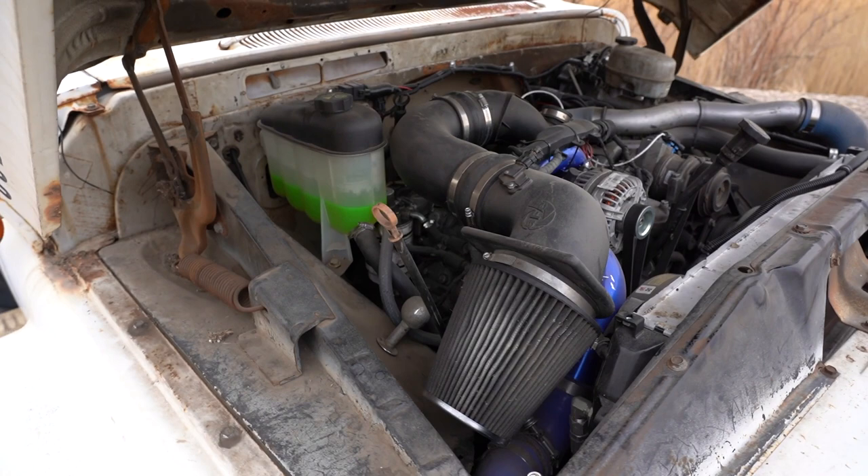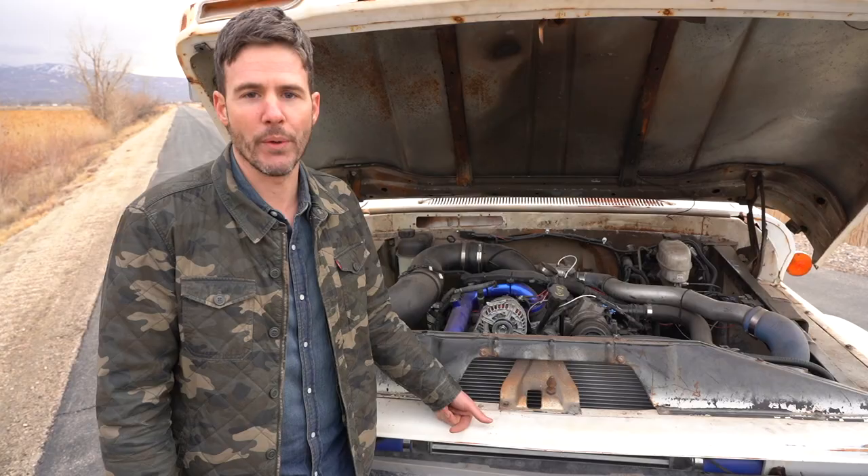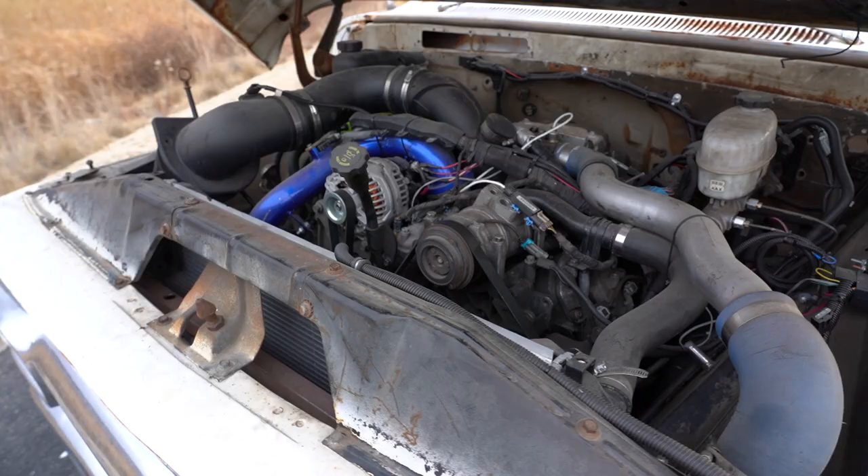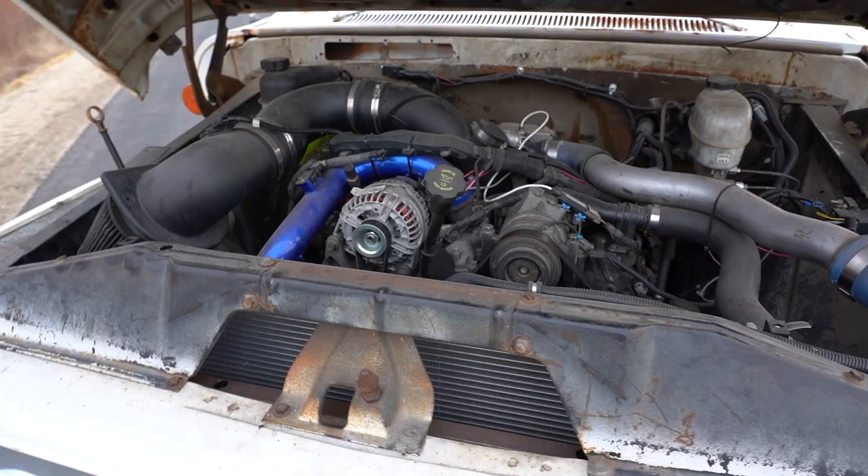Great for towing. So if you end up putting a wedge bed on the back of this thing and want to haul something to the show, you've got a reliable setup. This motor only had about 60,000 miles — it came out of an ambulance with that Allison transmission.